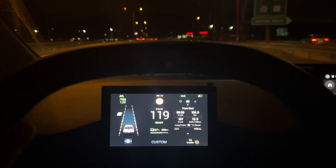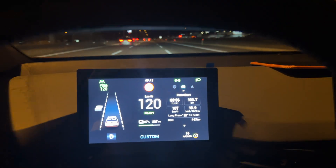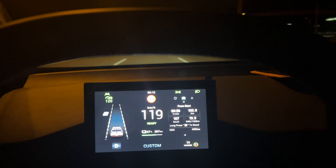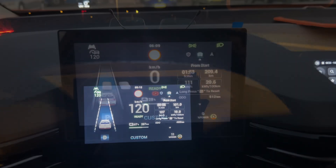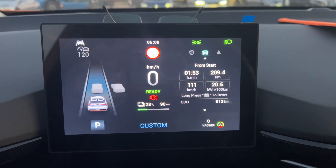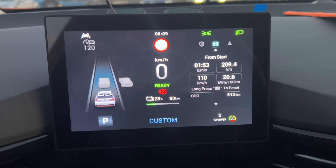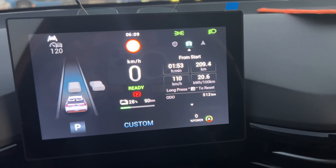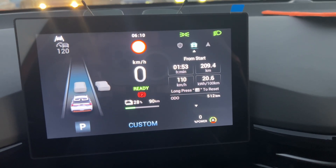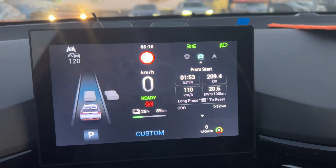We just passed the 100-kilometer mark averaging 107 km/h with 19.9 kWh per 100 kilometers on a windy road. At 209.4 kilometers, keeping an average of around 110–111 km/h, the average consumption is 20.6 kWh per 100 kilometers. This means from the 97% charge you can actually do about 300 kilometers at 120 km/h without stopping.